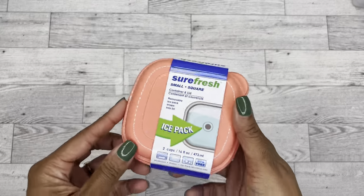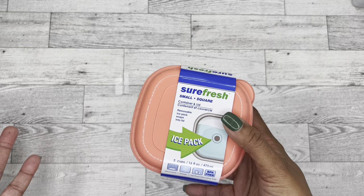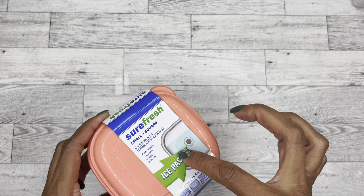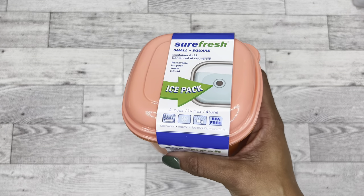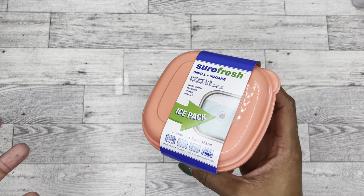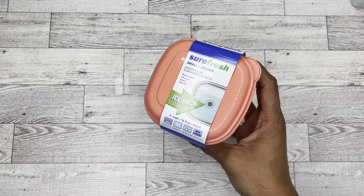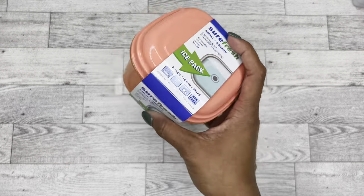Then I found this little container by Sure Fresh. What made this container cool for me was the removable ice pack. I felt like this would be really good for storing like fruit and little things, maybe even some cheese, because of the ice pack. Coral is my sorority color so I'm naturally drawn to that color. We'll try this for lunch.